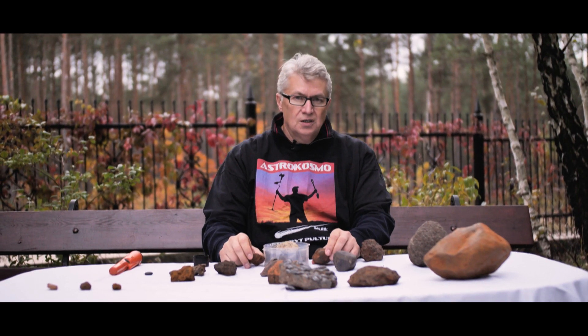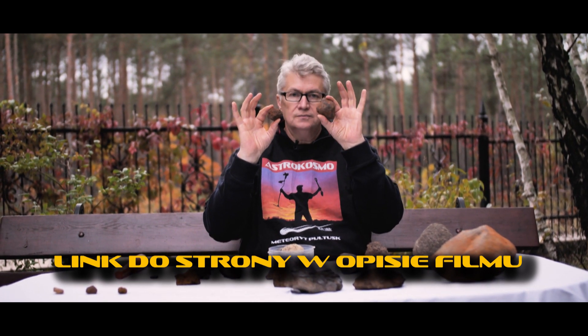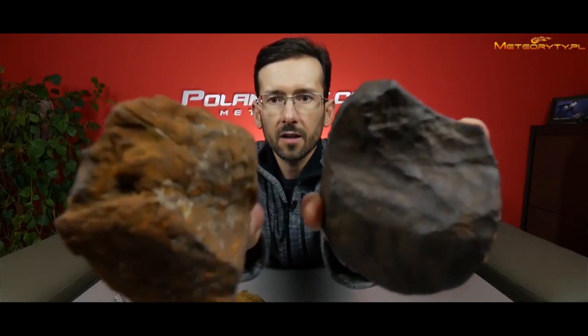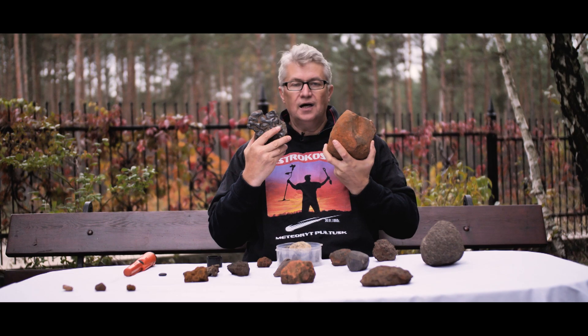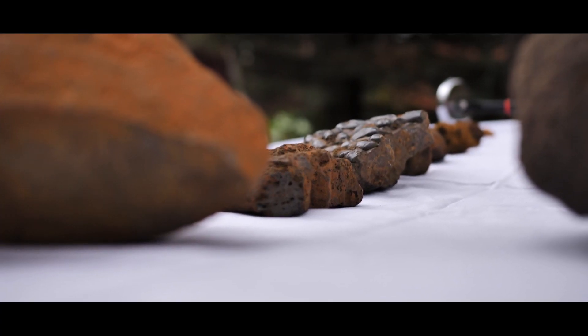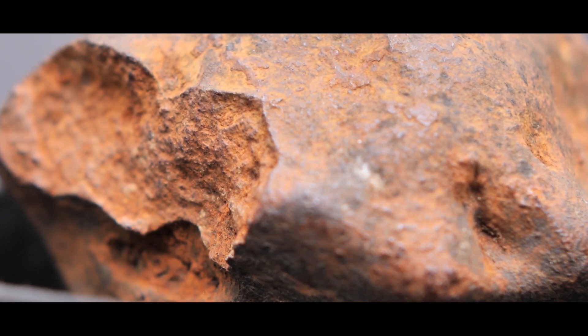I also recommend a website about the identification of meteorites, and a film by Marcin Cimała titled 'Meteoryty bez ściemy,' where Marcin shows how meteorites found in Poland look and what we should look for. In today's episode we learned how meteorites look, and in the next episode I would like to talk about using metal detectors with these types of objects.